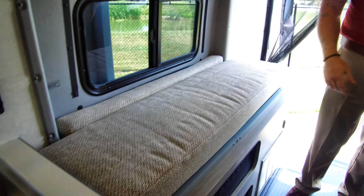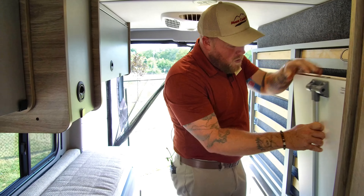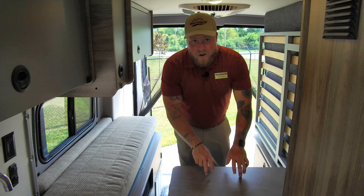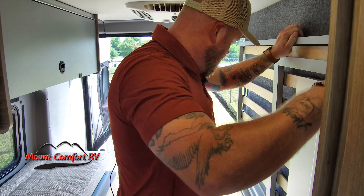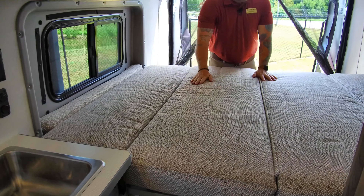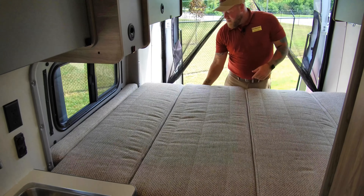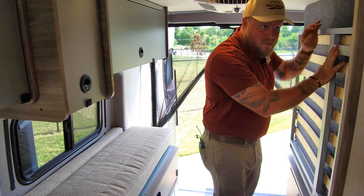Back here we've got the Murphy bed. When you step up, you lose a little bit of headroom right here, but typically you're going to have your bed right here or this work center. There's a little table that comes down — this table can actually move; it just hooks onto the bed and can move over here or over there, so you can sit and do your work or eat. Then you've got a queen size Murphy bed back here as well for sleeping. You can sleep up to two up top and sleep two right here.